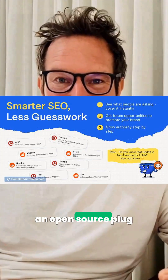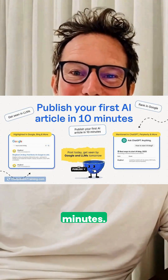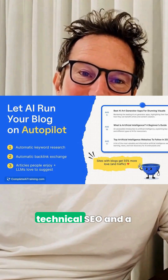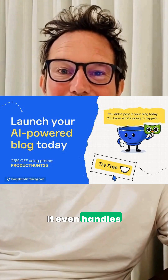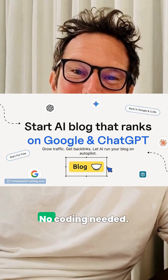First, Blog Bowl spins up an open-source plug-and-play blog in minutes, with AI writing, built-in technical SEO, and a Notion-style editor included. It even handles subscribers and newsletters — no coding needed.